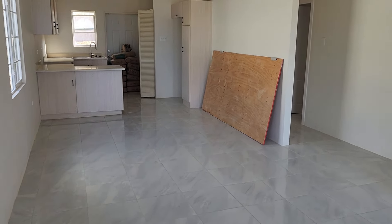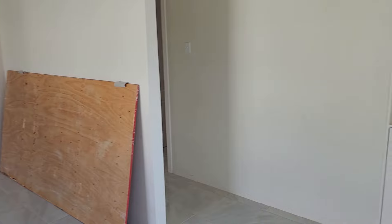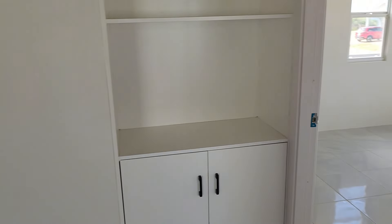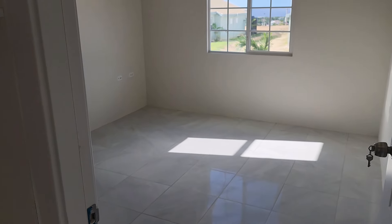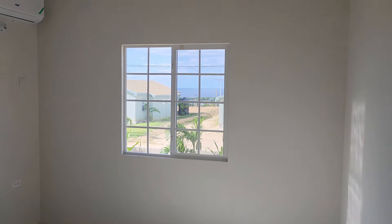Here is the walkthrough of the second investment property that I promised you. Don't mind the cement guys, don't mind the plywood that will soon come out, but just giving you an idea of how the place looks now.